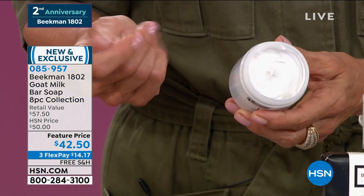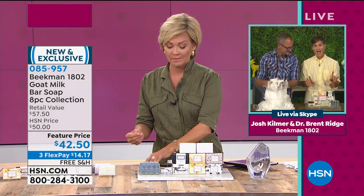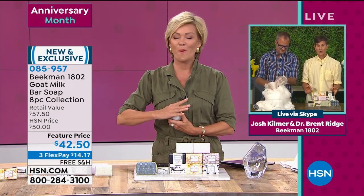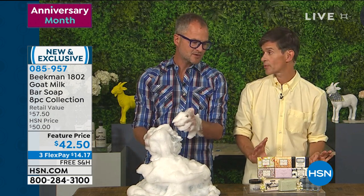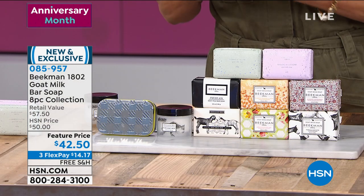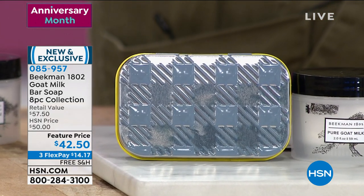We actually had this set last month as our Today's Special, and in 24 hours we sold 50,000 sets. The reviews were so amazing they said we've got to bring it back for our anniversary show. It's also the only way you can get the tin — you can only get the tin in the set. You can buy it in our mercantile, exclusive here to HSN.